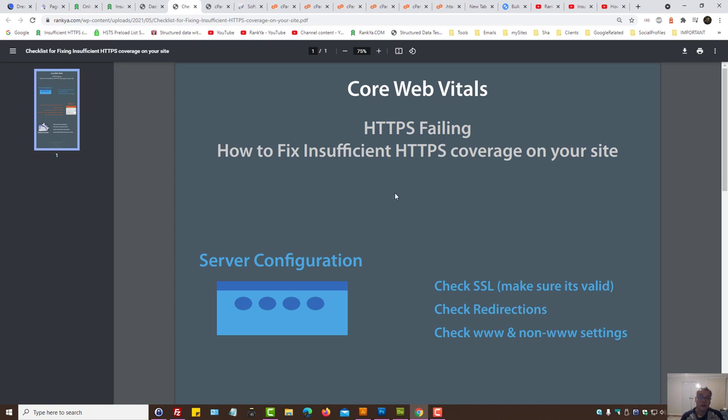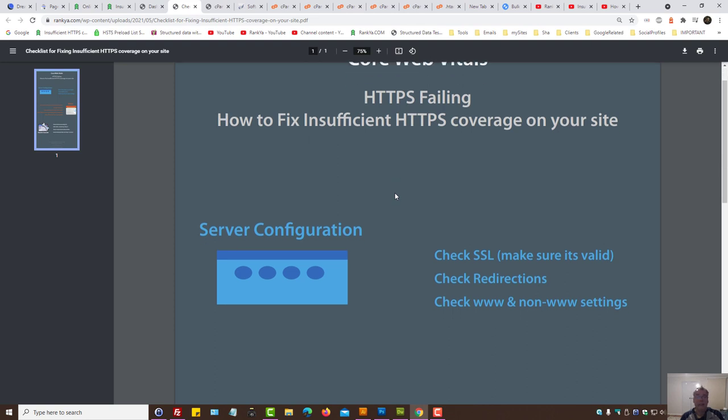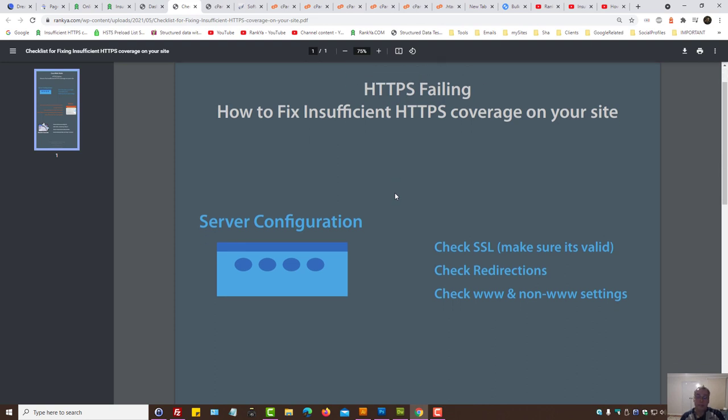What Google wants from us in terms of having our website set up correctly will be explained in this video. HTTPS is obviously to do with your SSL certificates. Usually web hosting providers take care of that, so most website owners don't go and install SSL certificates manually. Let's explore server configuration and see what to look for.